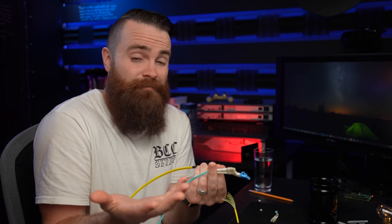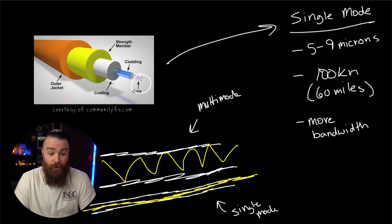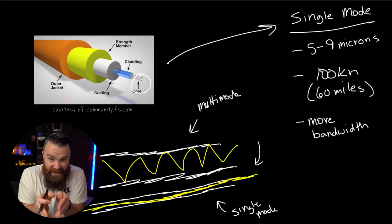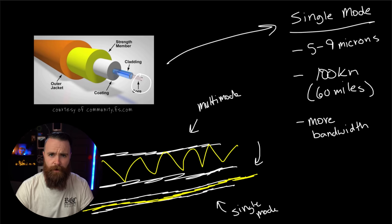So which do we use — multimode or single mode? The answer is both. One of the primary reasons we use both is because single mode is actually more expensive. To get the core that small — five to nine microns — it takes some fine-tuned machines. Whereas multimode with its massive 50 to 62.5 micron core is much easier to manufacture. Sometimes we don't need crazy distance but still want the benefits of fiber being significantly faster than ethernet.